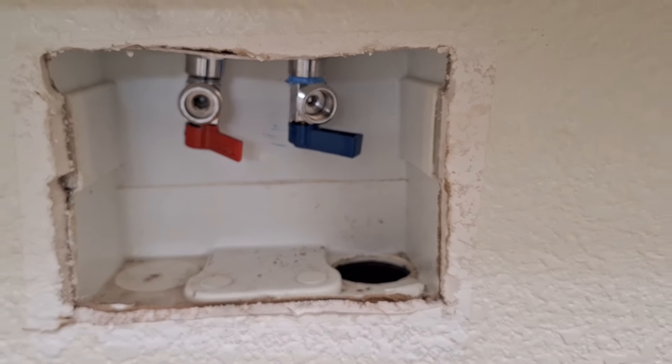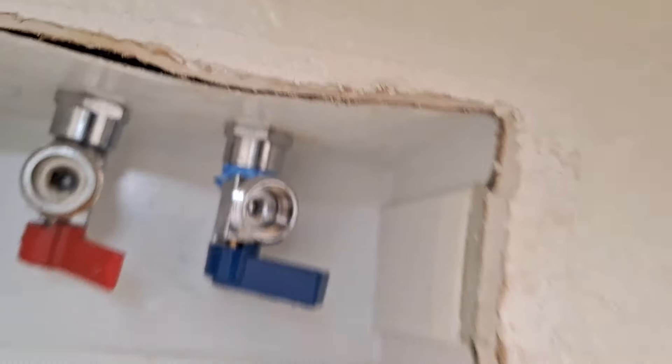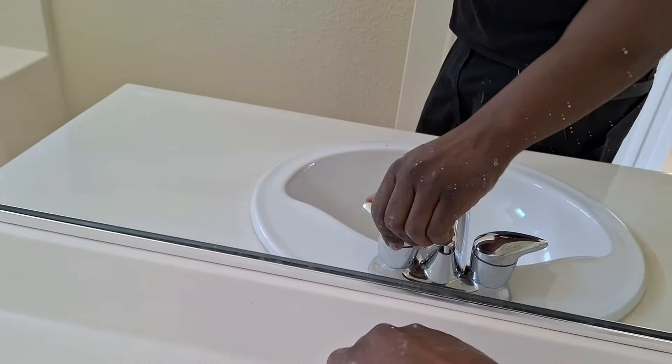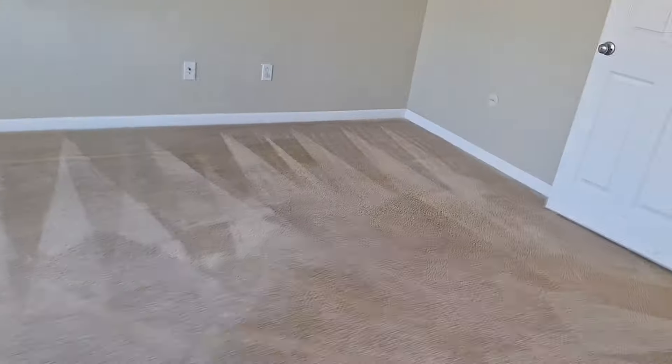Got the new one on — hopefully I didn't unscrew anything in the wall, because that top piece does move. Let me go turn all the other valves to the off position, including the ones in the master bedroom, then I'll go turn the main water back on and we'll see if we have any leaks — I hope we do not.